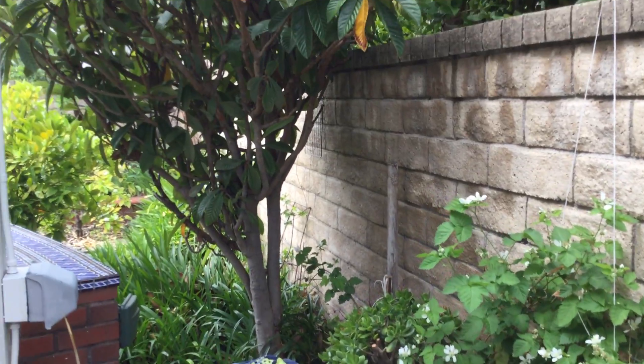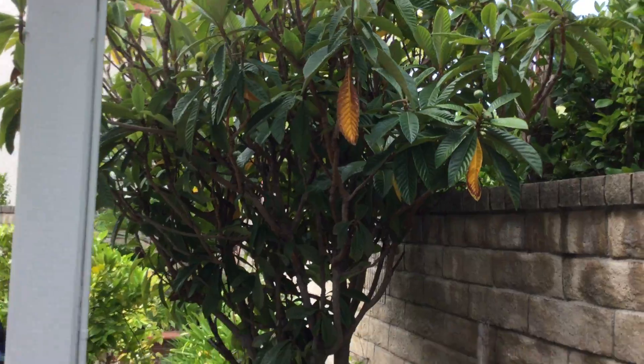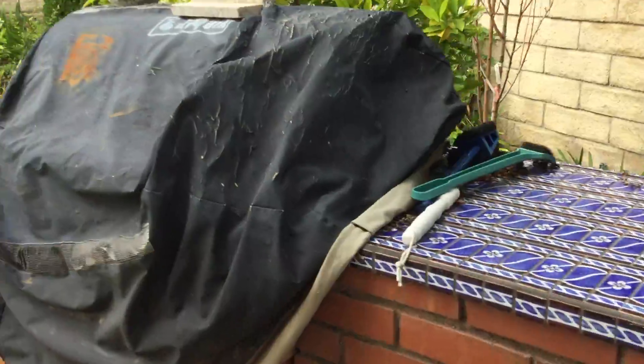There is our loquat tree. We actually have loquats on them already. I'm gonna walk you around here to the other side.